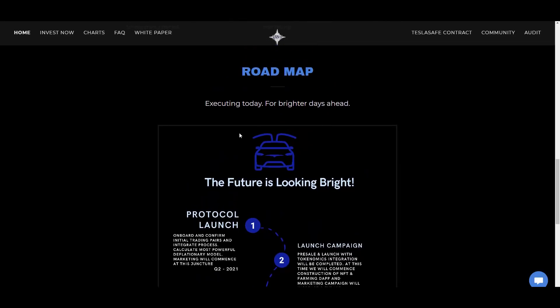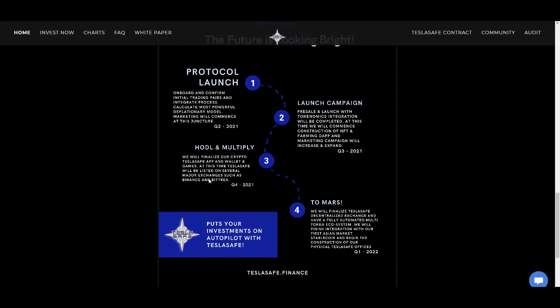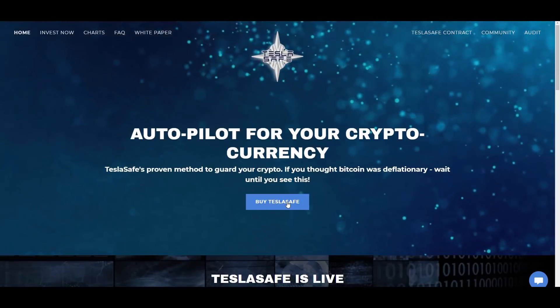Looking at the roadmap, they had a protocol launch and a launch campaign, with a 'hodl and multiply to Mars' phase coming. They plan to be listed on several major exchanges such as Binance and Bittrex in Q4, which still gives them plenty of time to prepare. Getting on Binance would be a game-changing announcement.